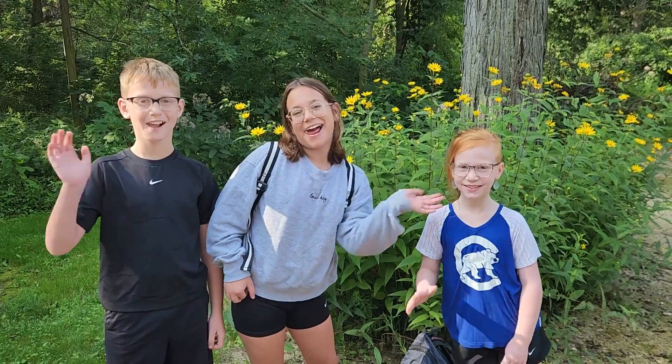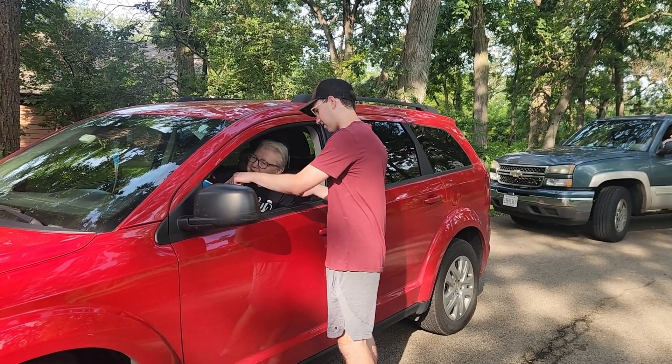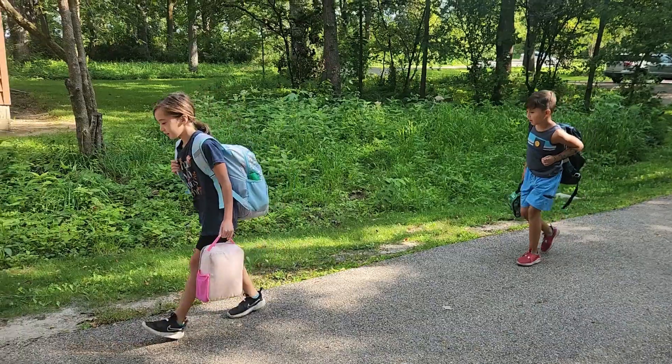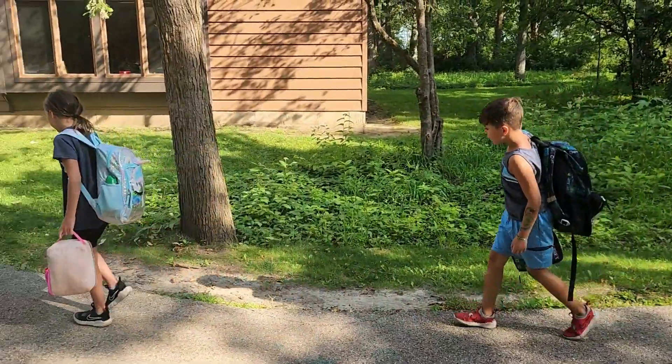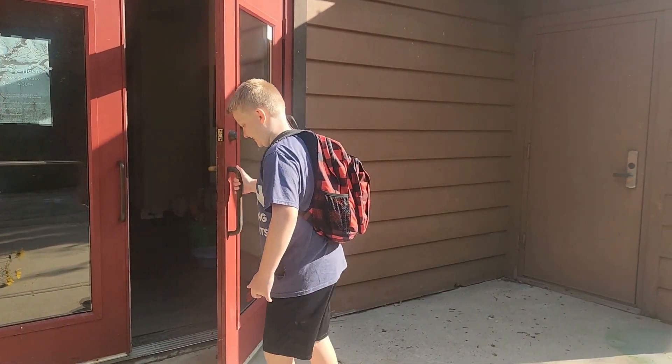Hi, I'm Andrea, the camp director at Severson Dells, and here are some of the things you can expect from your amazing week at camp. You'll meet our awesome leaders and friendly campers along the way. Your car will pull up to our drop-off zone, a leader will sign you in with your grown-up, and once you are ready, you can hop out of your car with your bag or backpack and follow your leader into the building.